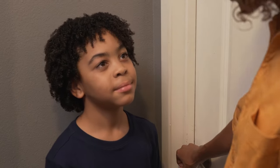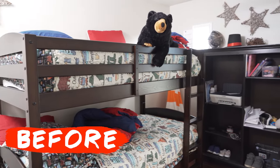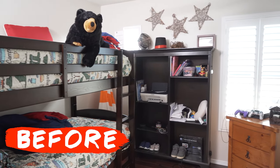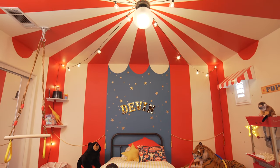Okay, Devon, you asked for a room that feels like you're at a big circus show. We know that you wanted a tent and a bunch of animals. Are you ready to see your room your way? Let's go! Wow, this is awesome! Devon's room was lacking fun and had one too many beds. Now it's a big top circus tent with a flying trapeze.